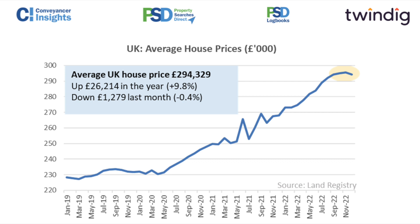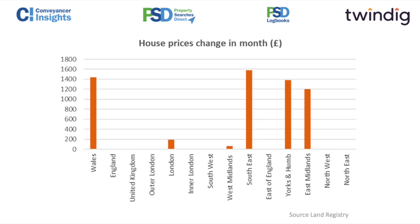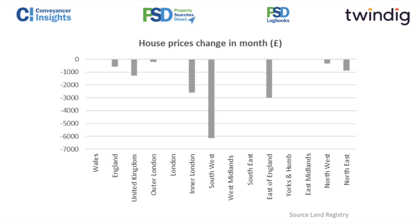This is obviously the overall UK picture, but within the regions there's a very different story. In the month, house prices were up £1,400 in Wales, just under £1,600 in the South East, and Yorkshire and Humberside and the East Midlands were also up. West Midlands and London were up a tiny amount — barely enough to make a difference. But the chart also shows areas where house prices didn't go up: overall England and UK were down, outer London down a bit, inner London down £2,500, the South West took an absolute hammering — down on average £6,000 — East of England down £3,000, and the North East down just under £1,000. So quite different moving parts as we move across the country.